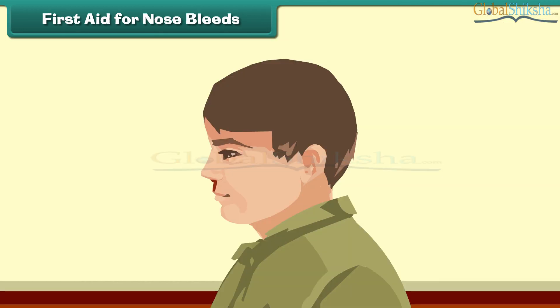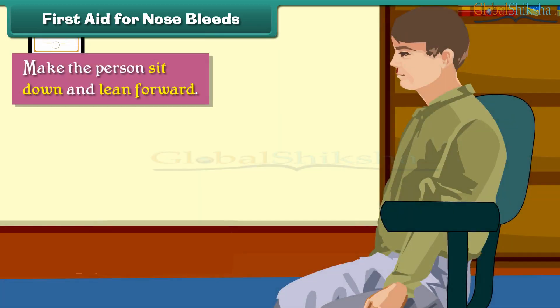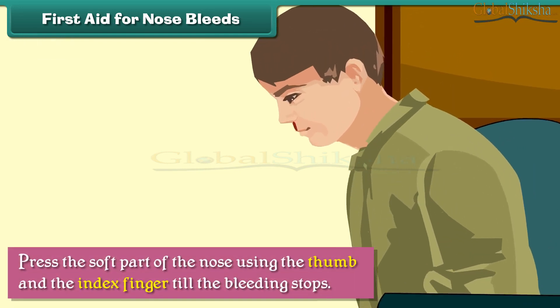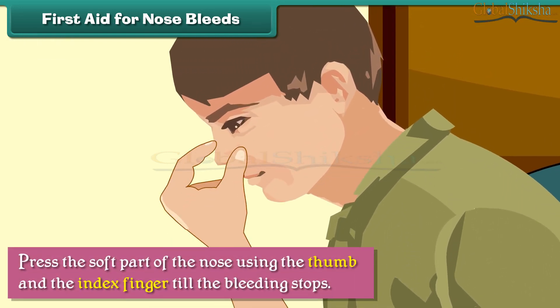First aid for nosebleeds. The nose bleeds when the blood vessels present inside the nose rupture. In case of a nosebleed, we should make the person sit down and lean forward, then press the soft part of the nose using the thumb and index finger until the bleeding stops.